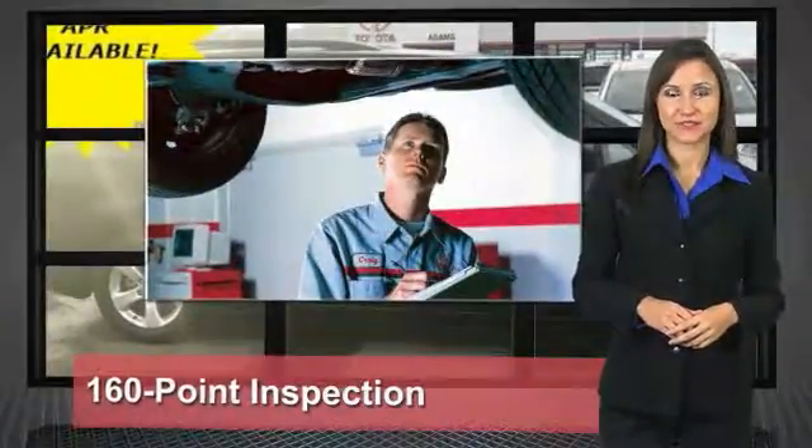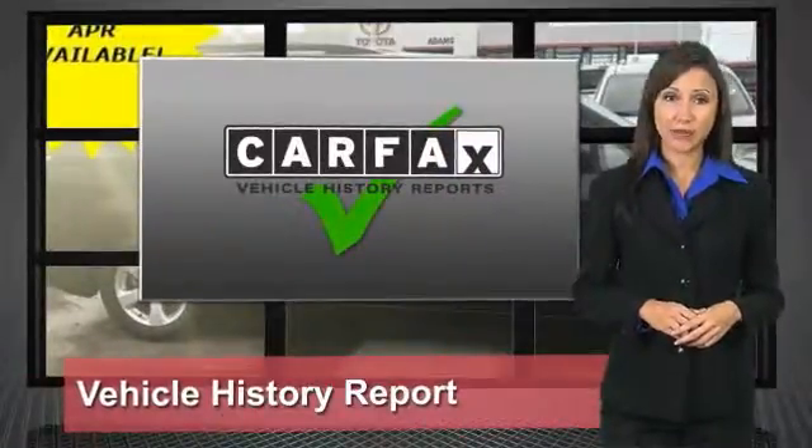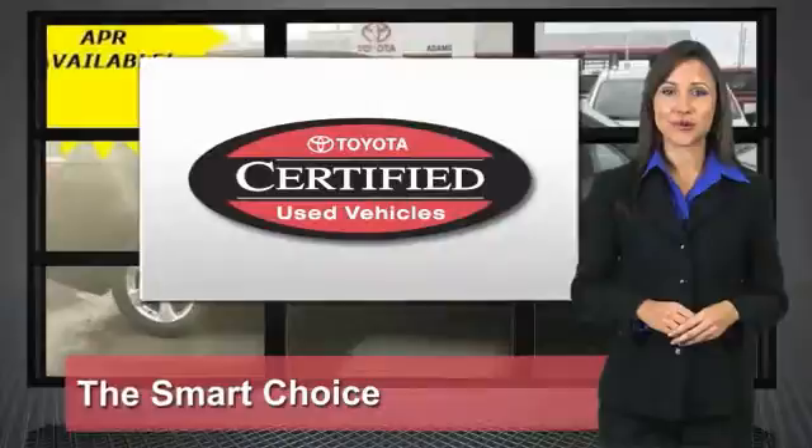We know that the idea of buying a used Toyota is attractive to you. After all, getting a high-quality, low-mileage Toyota at a great price is a smart move. That's why we created the Toyota Certified Used Vehicle Program — it's the smart choice, and that's why we try to provide a different approach.